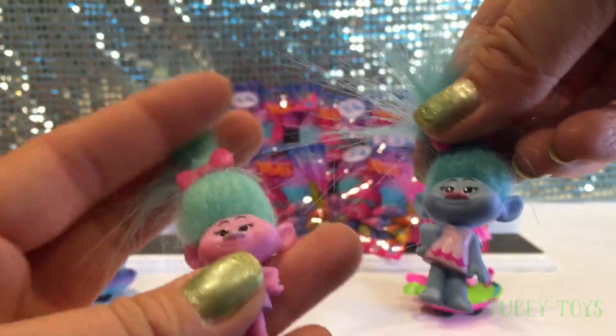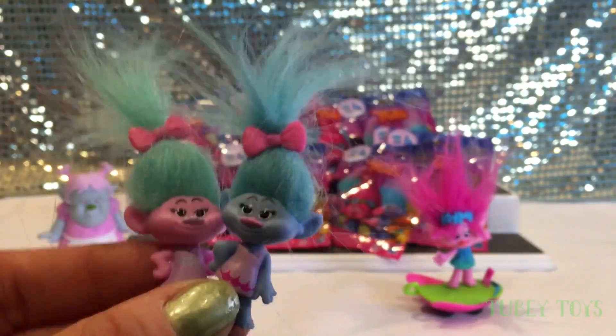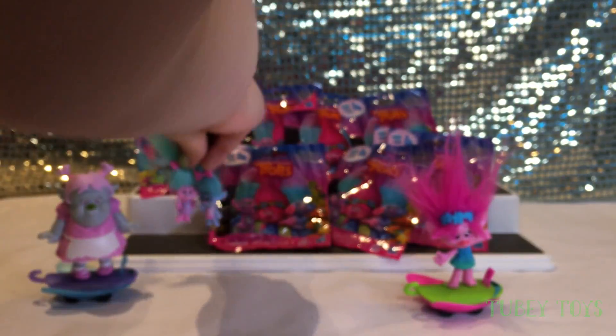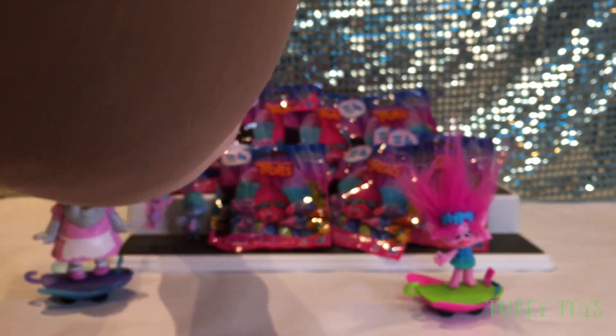Let's take a look at both of them. So this is Satin and this is Chenille. Satin, Chenille — am I right? I hope so. If I'm not, I'm sure one of you will tell me — or all of you will tell me. Super cool.